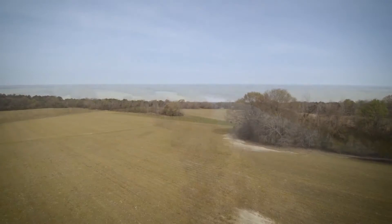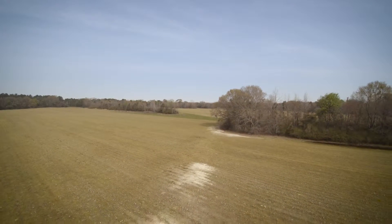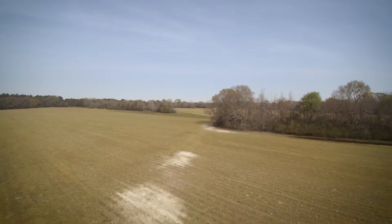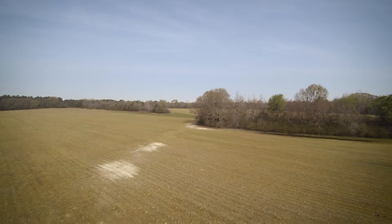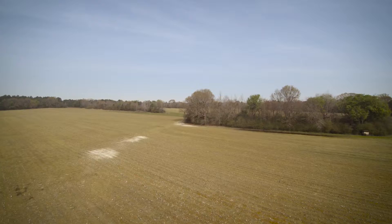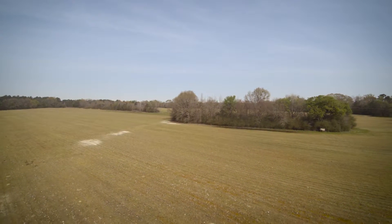If you're looking for a property where you want a getaway, build a cabin, and come down and enjoy the outdoors — maybe from Birmingham or Tuscaloosa — this would be within a two-hour drive. It would be a great opportunity to do that. If you wanted to potentially build a home here and have a big country estate, this would be a good opportunity as well.